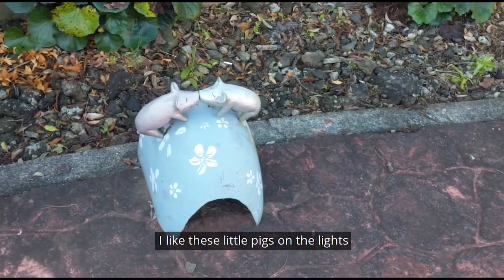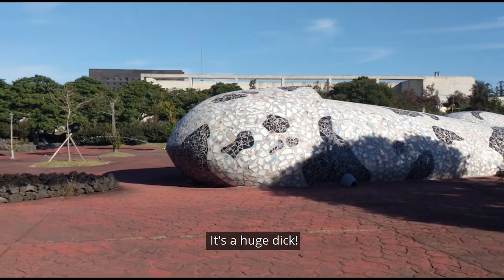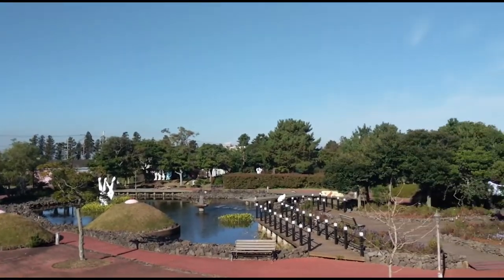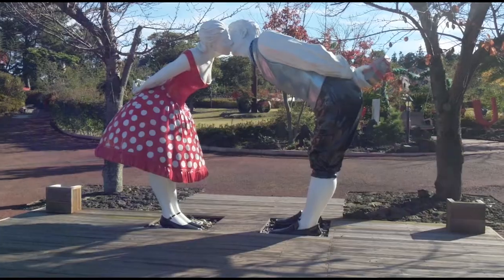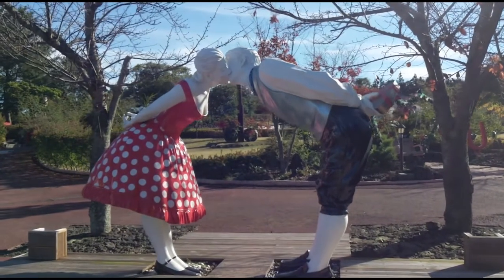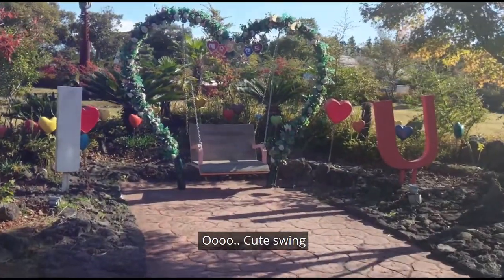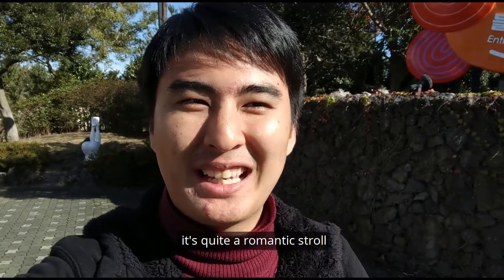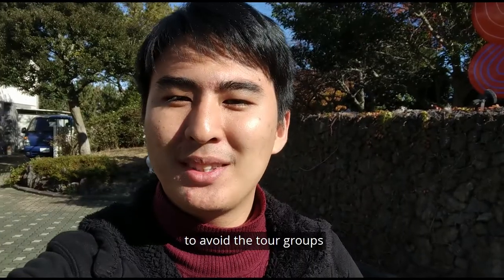I like these little decorations on the lights — it's so cute. It's a very pretty place, especially if there's nobody around. It's kind of a romantic stroll and quite funny. Come in the morning to Loveland to avoid the crowds.